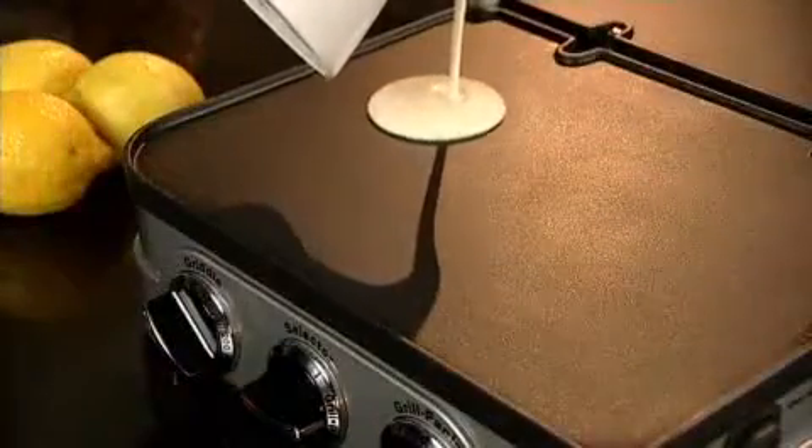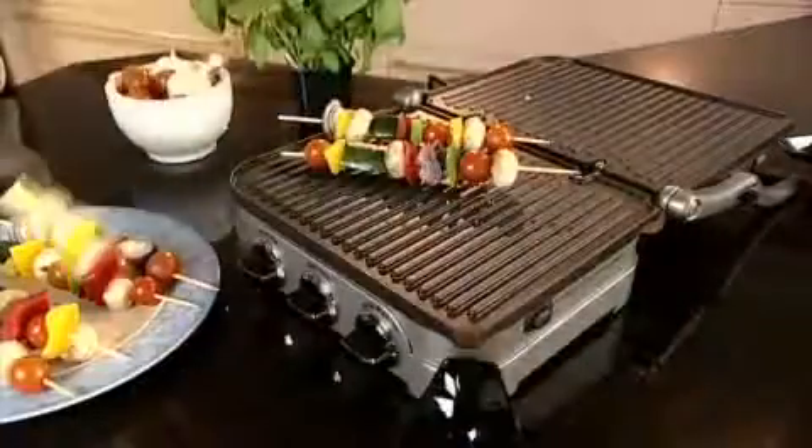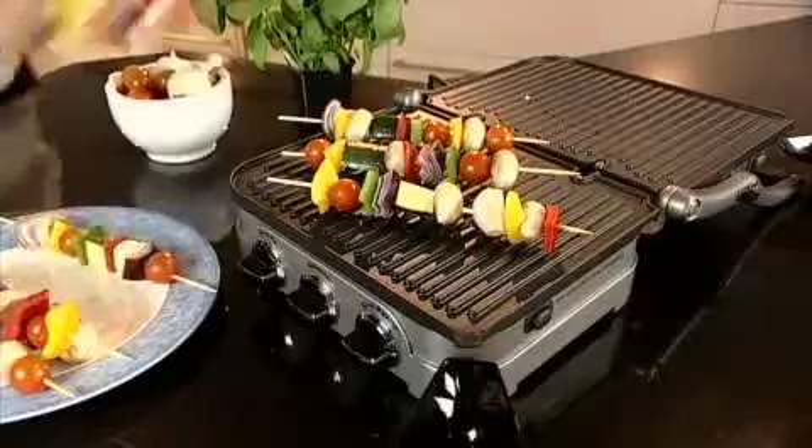Whatever you want to grill or griddle, from pancakes to eggs, burgers to kebabs, this is the perfect professional machine.